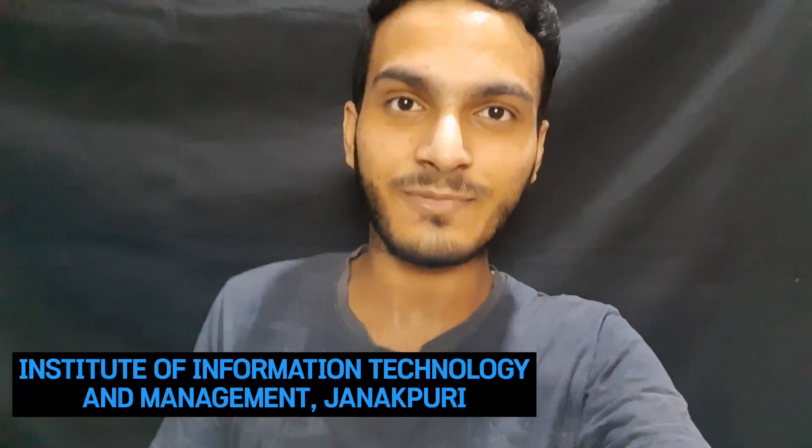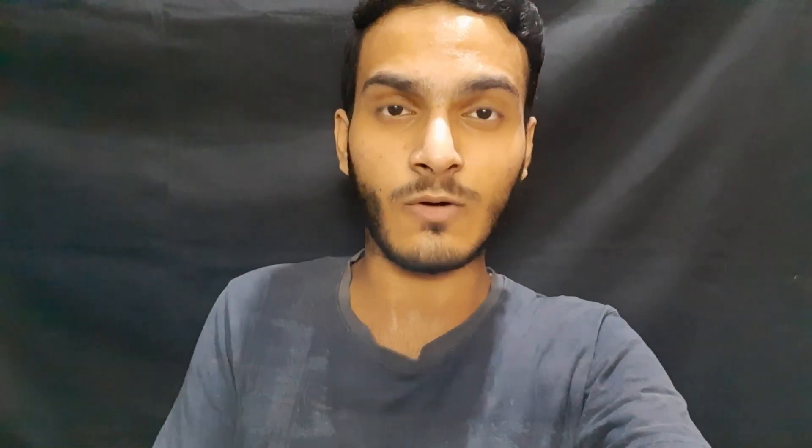Hello friends, how are you? My name is Adit Sharma and you are watching Commerz Brothers. Today's video is going to be again a new college tour. That college's name is IITM Janakpuri. I'm going to go to the college and show you all about IITM Janakpuri.